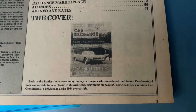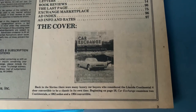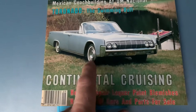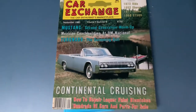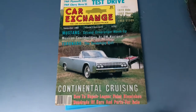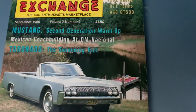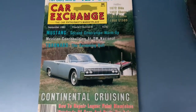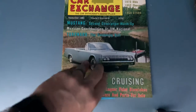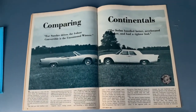Back in the '60s there were many luxury car buyers who considered the Lincoln Continental four-door convertible to be a classic in its own time. Beginning on page 58, Car Exchange examines two Continentals — a '62 sedan and a '64 convertible. They put the '64 convertible on the cover, which I'm sure helped sell more issues. I always thought this was kind of an odd scene because you've got what appears to be a lady face down getting some sun on a weird little dock on a small pond. Like, do you think this scene could be real — that she drives her convertible and backs it up right there? Just kind of weird.